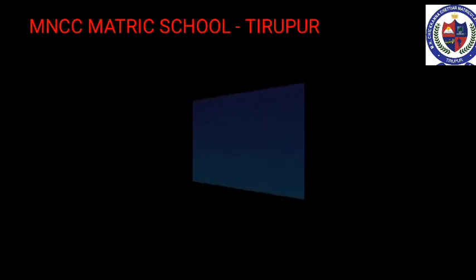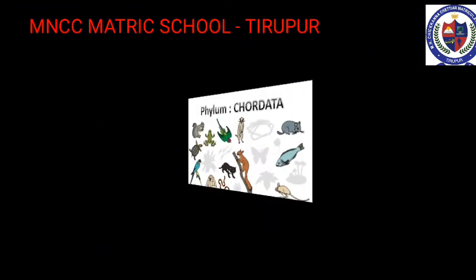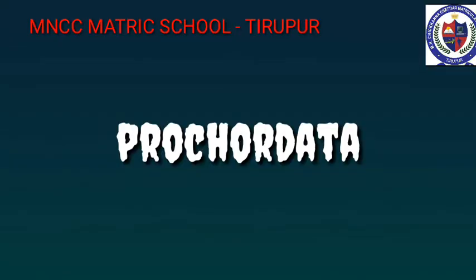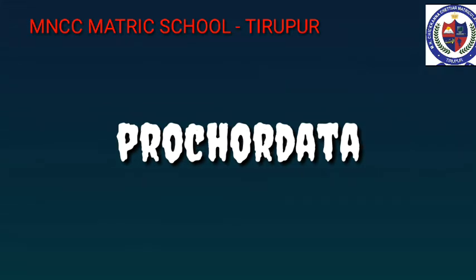Phylum Chordata — Chordates are characterized by the presence of notochord, dorsal nerve cord and paired gill pouches. Phylum Chordata is divided into two groups: Protochordata and Vertebrata. Prochordates are considered as the forerunners of vertebrates. Based on the nature of the notochord, Protochordata is classified into subphylum Urochordata and subphylum Cephalochordata.